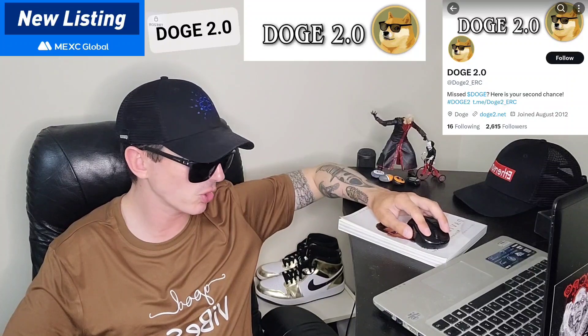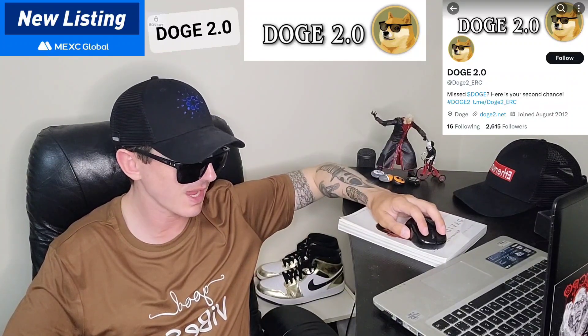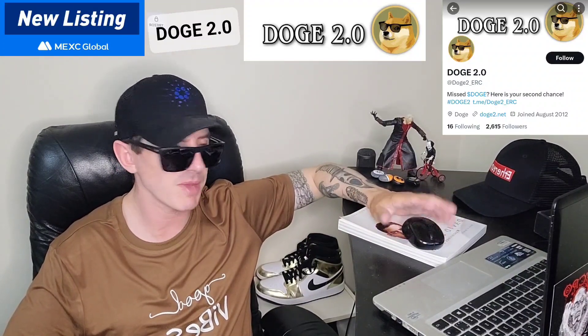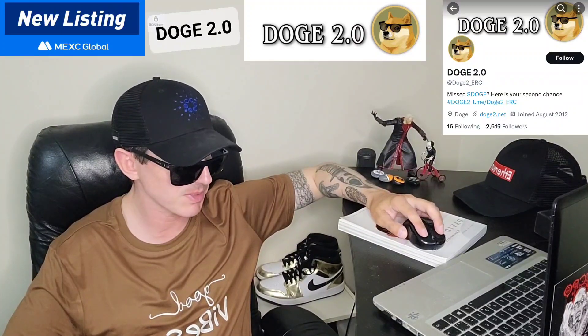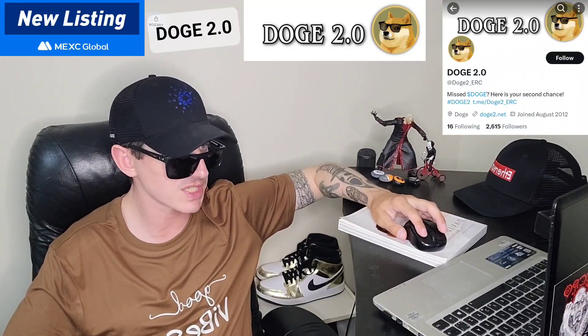Hopefully they come out with a full audit and a KYC later on, because I don't see anything like that. Pepe 2.0 came out and was pretty popular, but now there are so many 2.0 tokens coming out all at once. I'm going to make a few videos on some of them, but there are too many — it's getting oversaturated already.